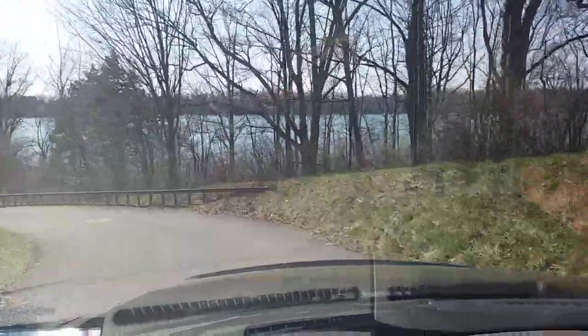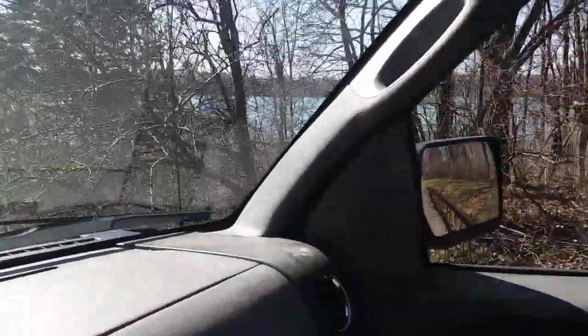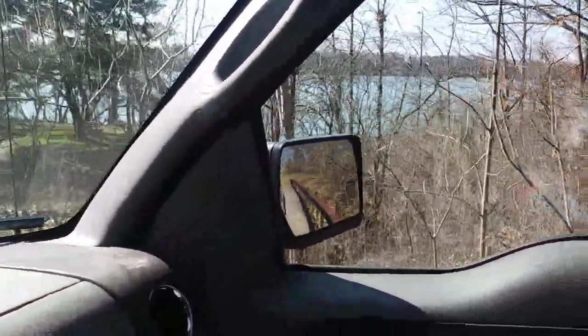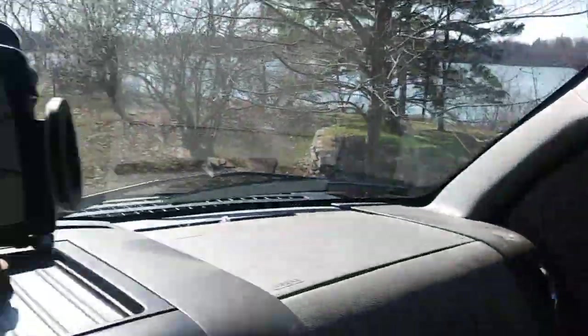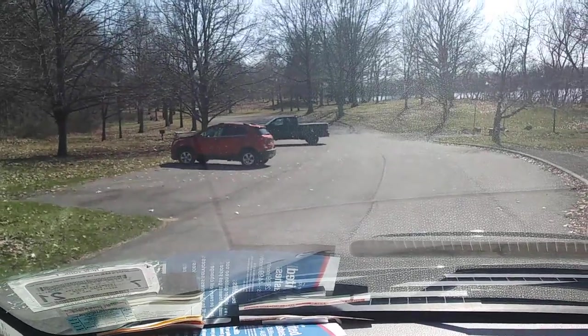There's the Niagara River. There's already people down here fishing — there weren't earlier. There's the dock down there. There's the dock and the walkway. Park right here. Happy fishing.